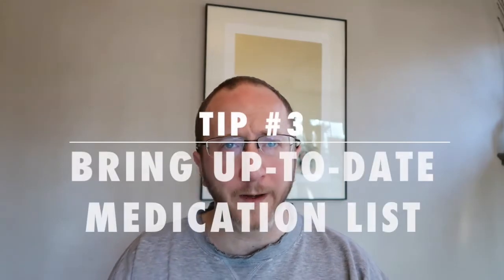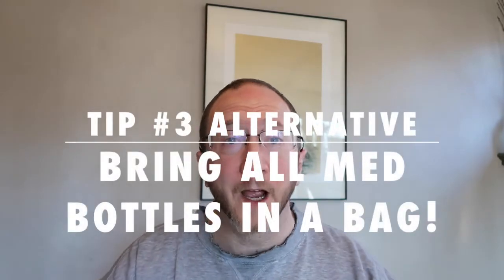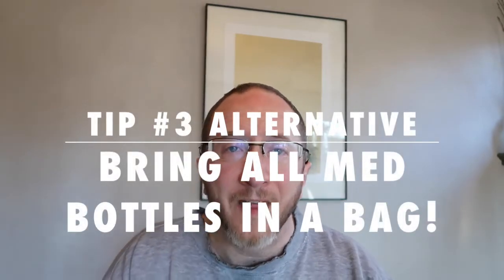Number three: bring an up-to-date list of all of your medications from any doctor who's prescribed for you, including their dose and how often you take it during the day. If that seems like too much, simply put all your medicine bottles into a bag and bring the bag in with you. That way we can ensure we're up-to-date on exactly what you're being given and by whom, check for concerning drug interactions, and get you all the refills you need during the clinic visit.